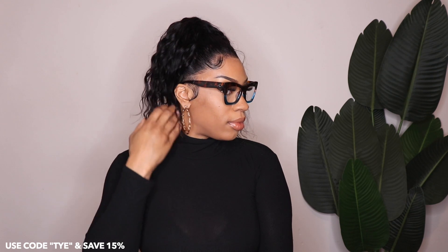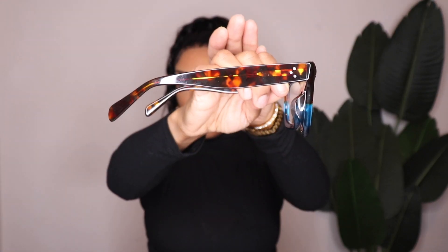The first pair I'm going to show you is called Sienna. Sienna is a super cute pair — it has a tortoise design on the top and it transitions into a really cute blue color along the bottom. The arms of Sienna are also tortoise and they're very sleek. These fit perfect to the face. I love the way these look — this has to be one of my favorite pairs.